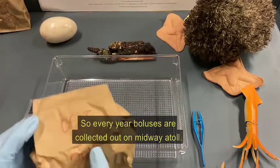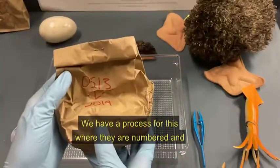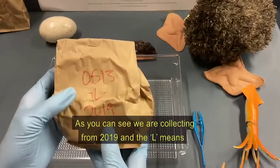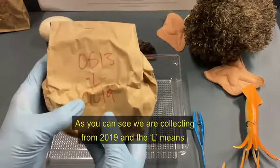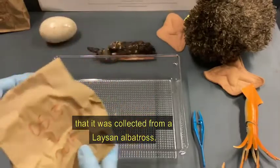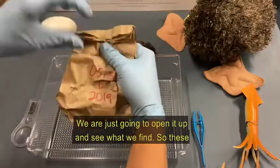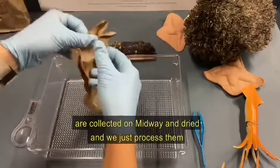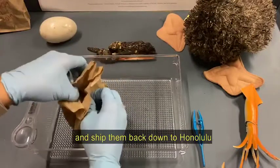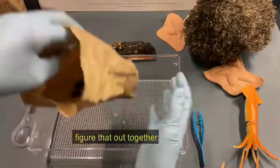Every year boluses are collected out on Midway Atoll. We have an entire process where they are numbered, accounted for, and collected in certain areas so we know what species we're collecting from. As you can see, this one was collected in 2019 and the 'L' means it is from a Laysan Albatross. We're just going to open it up and see what we find. They're collected on Midway, dried, processed, and shipped back down to Honolulu. I have no idea what might be in this one, but we'll figure that out together.